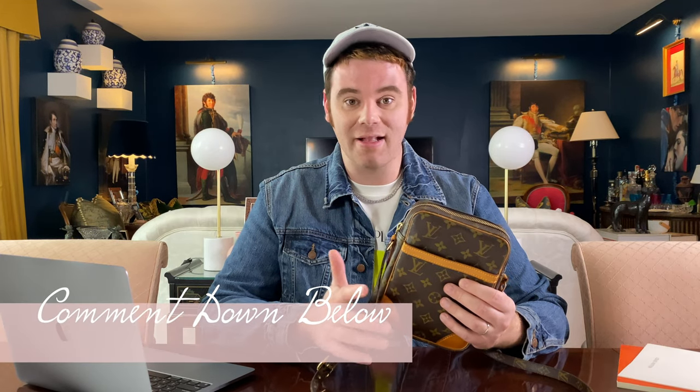Alright guys, so that was my review on the Louis Vuitton Danube 21. What did you guys think? Is this a bag that you've had in the past or one that you're looking at getting in the future? Let me know down in the comments. Until next time, have a great week. Bye-bye.